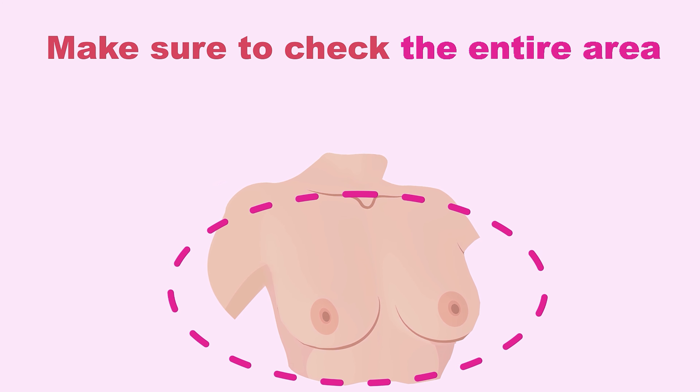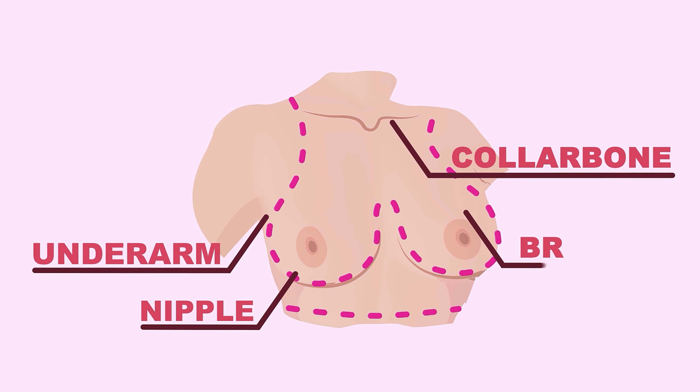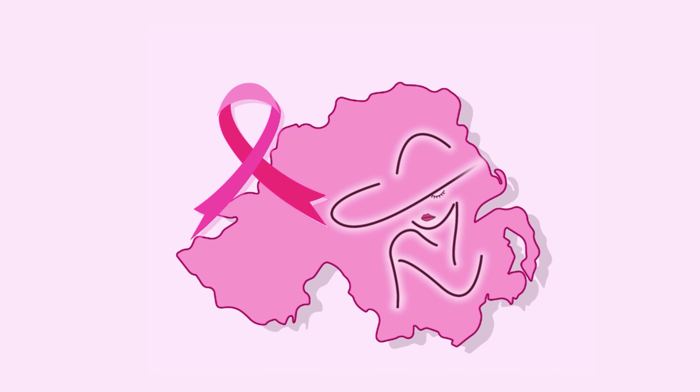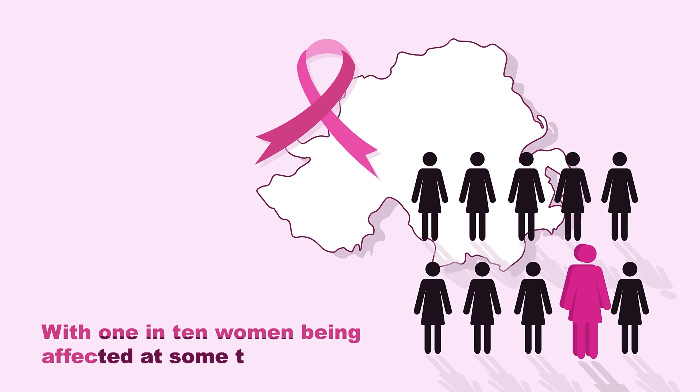Make sure to check the entire area in the zone, from collarbone to underarm to nipple, breast and chest. Breast cancer is the most common type of cancer affecting women in Northern Ireland, with one in ten women being affected at some time in their life.